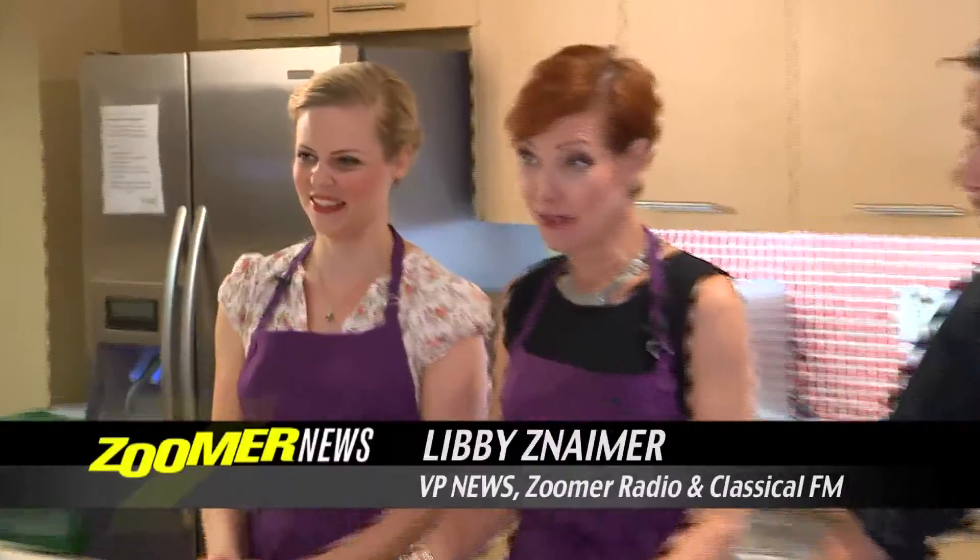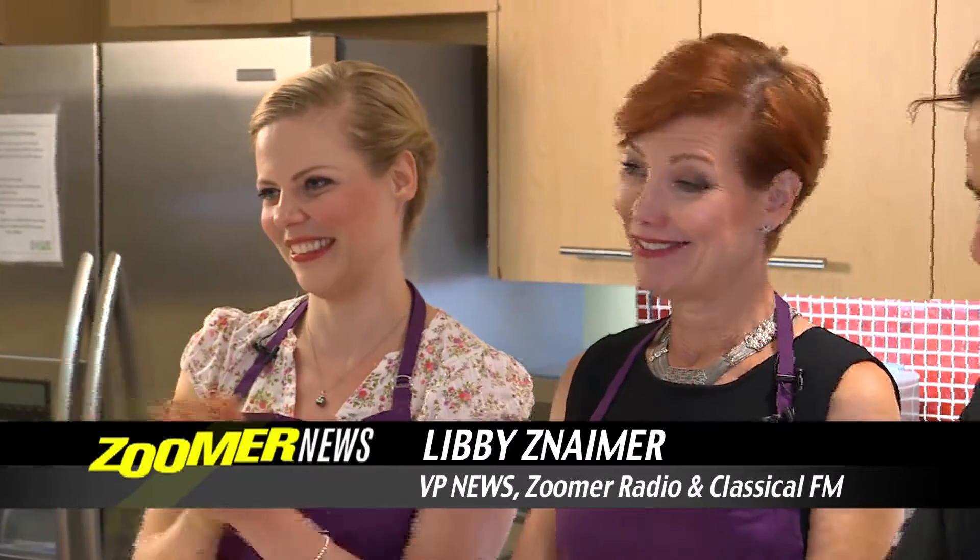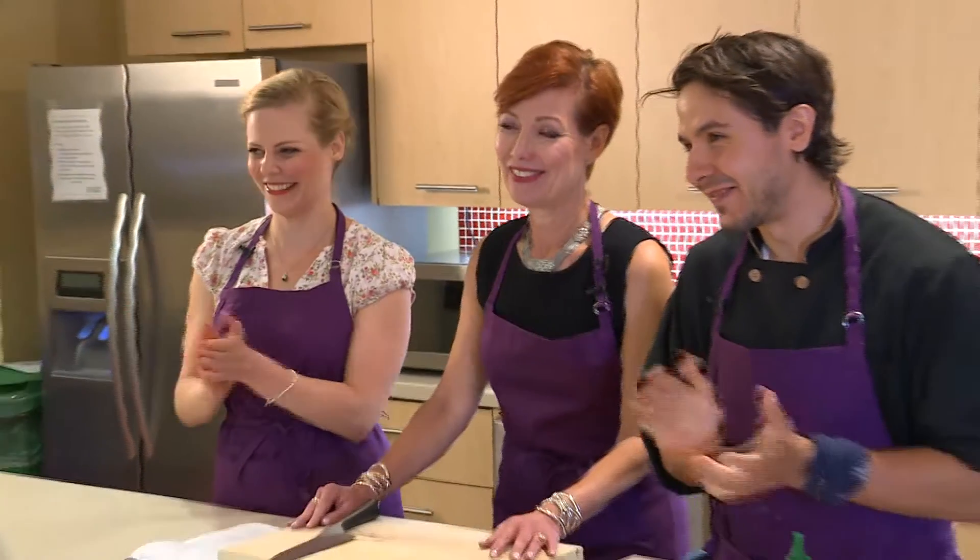I am a seven-year pancreatic cancer survivor. I actually love to cook, so I was just delighted when I was asked to participate in this video.